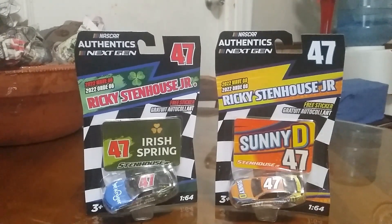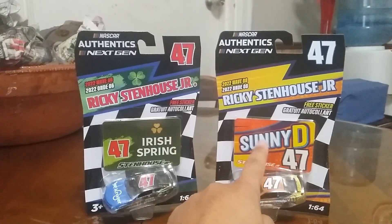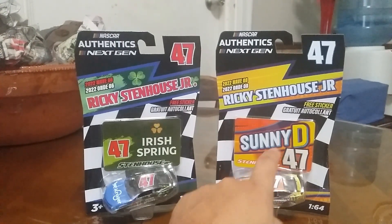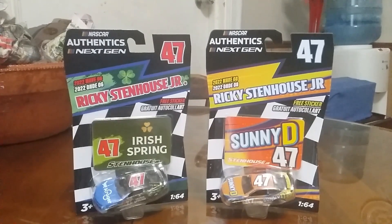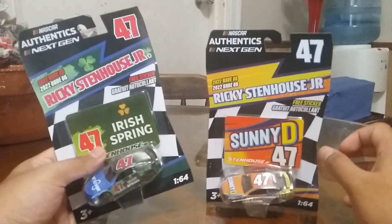I think I actually got this one at Target, and I think I also got the other one from Target too — yeah, I got these two at separate Targets. Now, why I haven't made a video for these two: I was actually planning to, but I got caught up with other stuff, plus I've been getting overwhelmed and more stressed out. I do apologize for that.